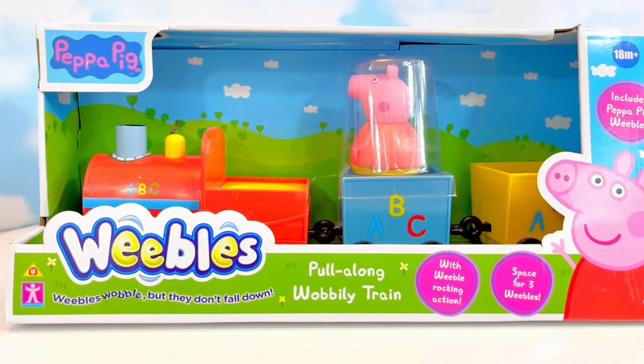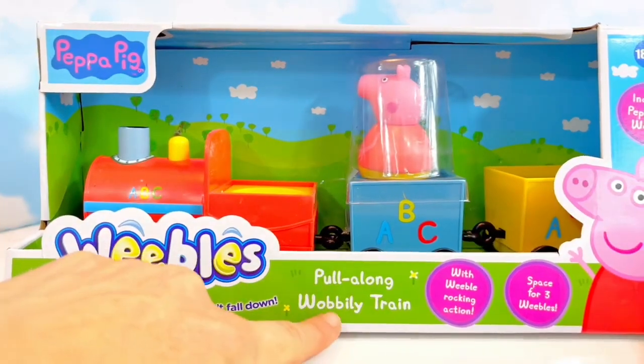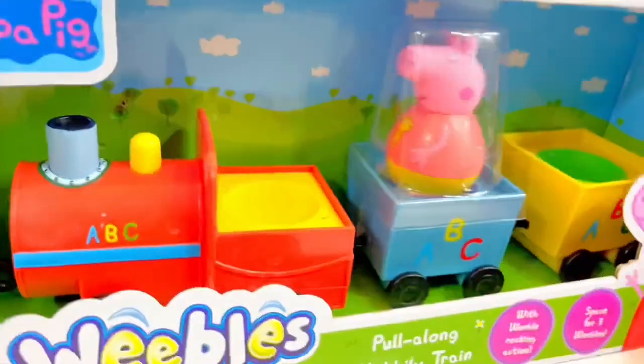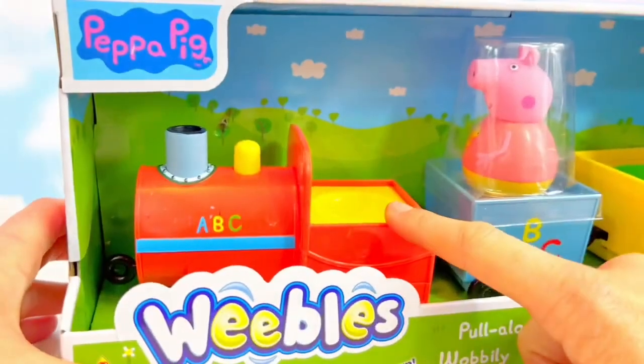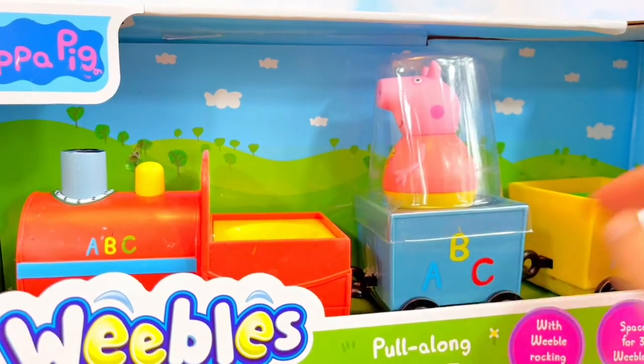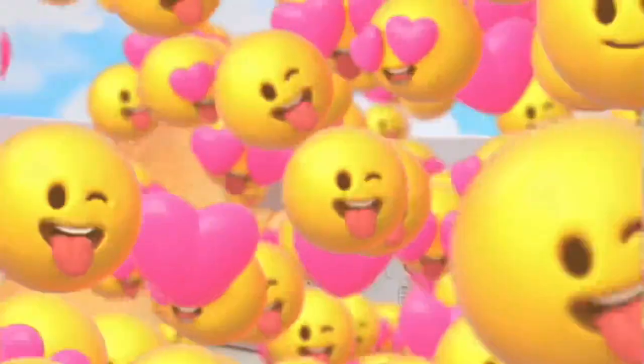Hello and welcome to Tiny Treasures. We have a brand new Peppa toy called the Pull Along Wobbly Train, and there's a Weeble Peppa inside. There's a red engine, a blue car, and a yellow car, and it's got ABC. Maybe we'll call it the alphabet train. Let's open it up, Tiny Fans.